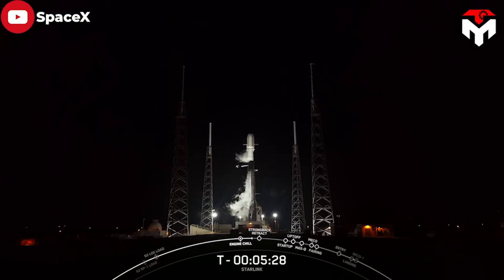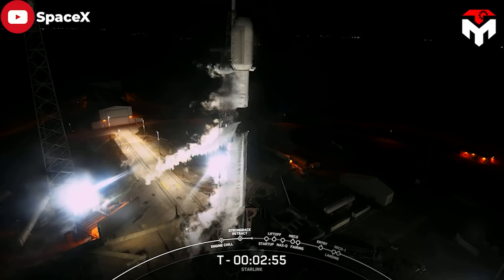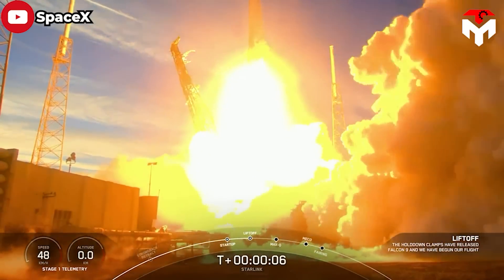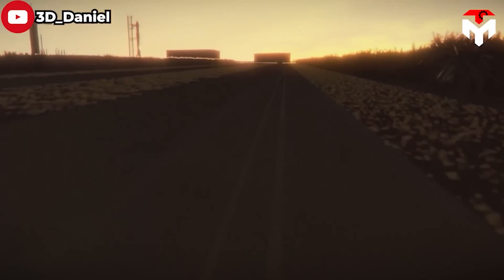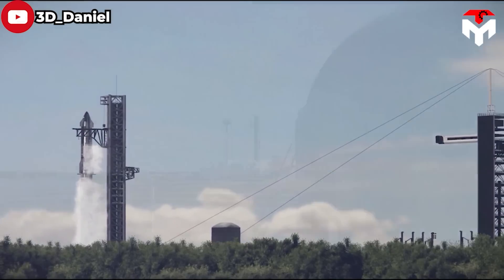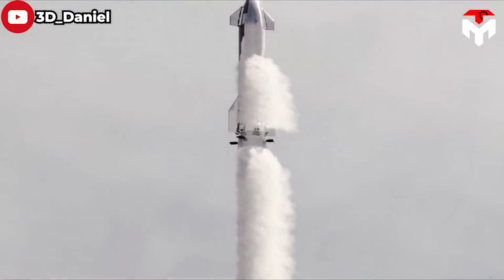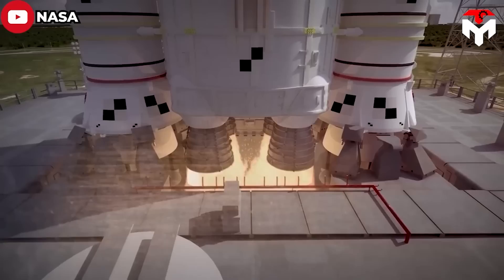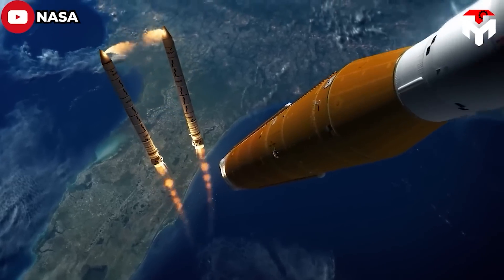Officials from the U.S. Space Force's Space Launch Delta East, the agency overseeing launch operations from Cape Canaveral Space Force Station and Kennedy Space Center, have efficiently coordinated their activities to meet the increasing demand for launches, mainly driven by SpaceX. In short, Elon Musk's SpaceX is spreading its wings in Florida so it can launch more space missions for its reusable Starship rocket.